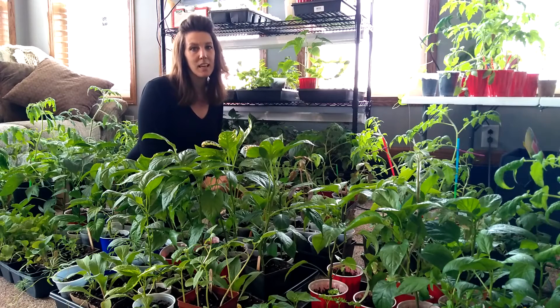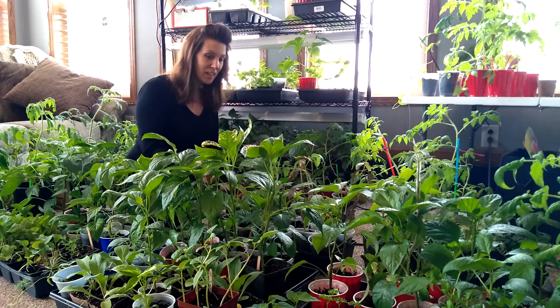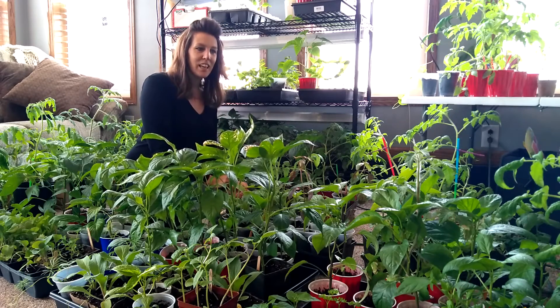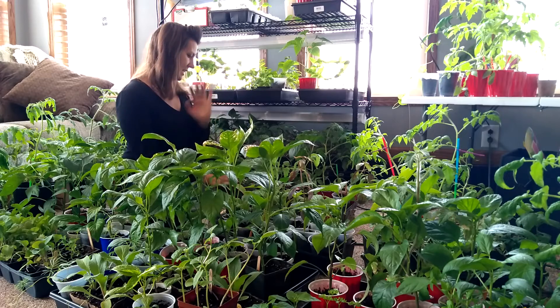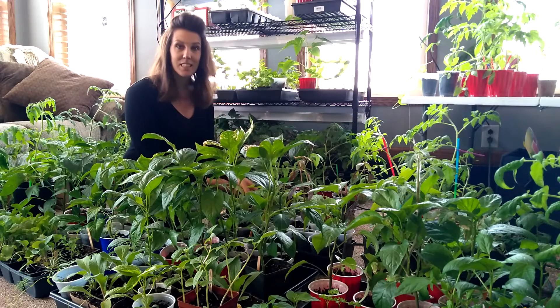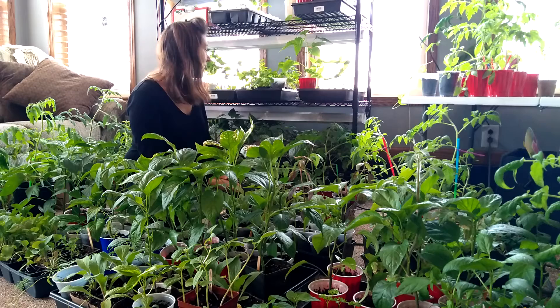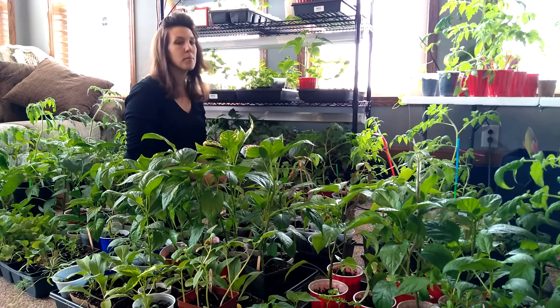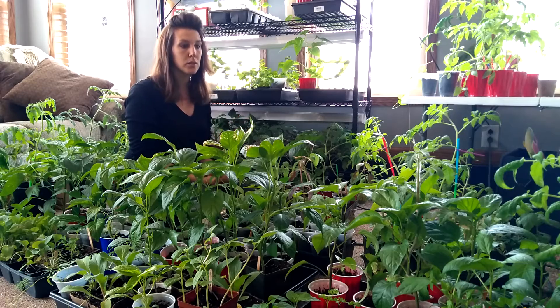Hi everyone. Once again, I am sitting amongst my vegetation, just looking at everything, watering it and checking to make sure everything looks good. For the most part, all my plants are doing really, really well.